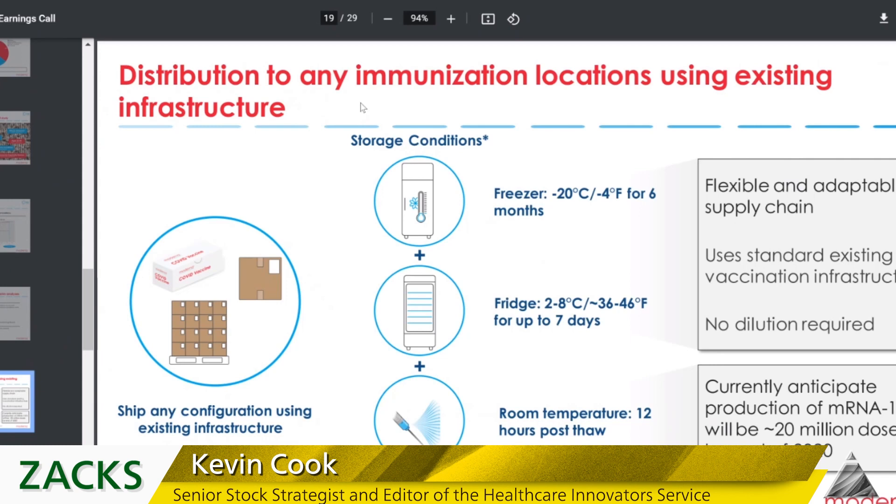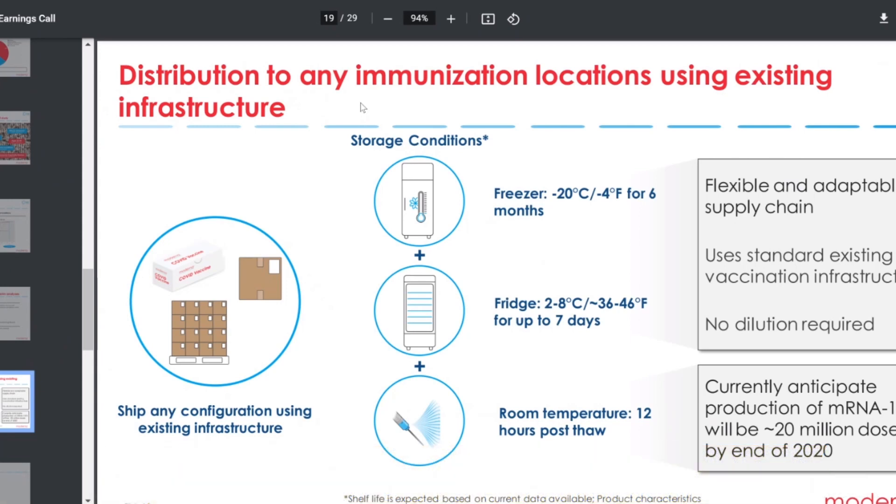The big difference is refrigeration and storage. The Pfizer vaccine, when it first came out, needed to be at around minus 100 degrees Fahrenheit — super cold. The Moderna vaccine does not. You can see here: storage conditions of minus 20 Celsius, or minus 4 Fahrenheit, for six months. It's good for six months at that temperature, can be in a fridge up to seven days, and can be at room temperature. I haven't looked into exactly why the Moderna vaccine is more robust and doesn't need deep-freeze refrigeration.